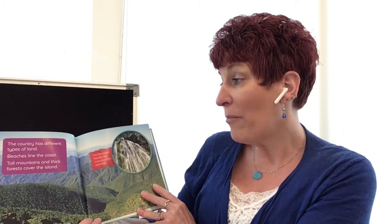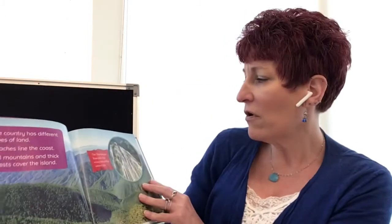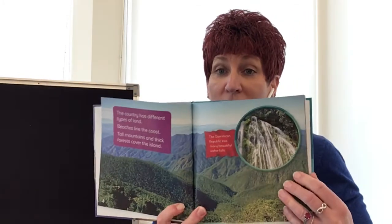The country has different types of land. Beaches line the coast. Tall mountains and thick forests cover the islands. See all the tall mountains and the waterfalls — the Dominican Republic has many beautiful waterfalls.